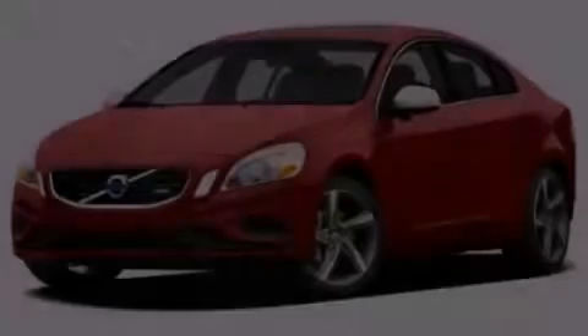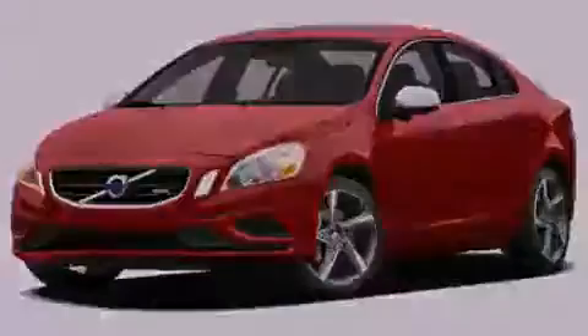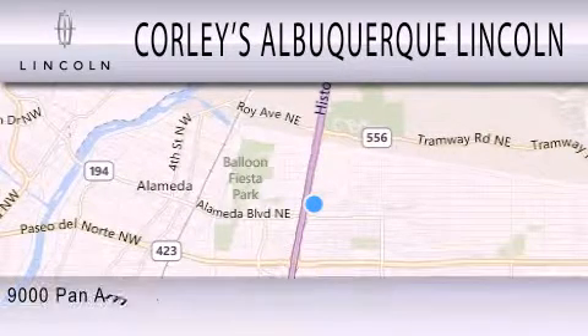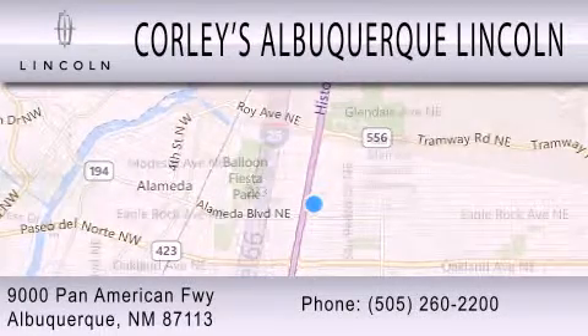Call or visit us right now and arrange your test drive today. Corley's Albuquerque Lincoln is dedicated to doing everything possible to ensure that the experience you have selecting your next vehicle is as pleasant as possible. We are located at 9,000 Pan American Freeway in Albuquerque.